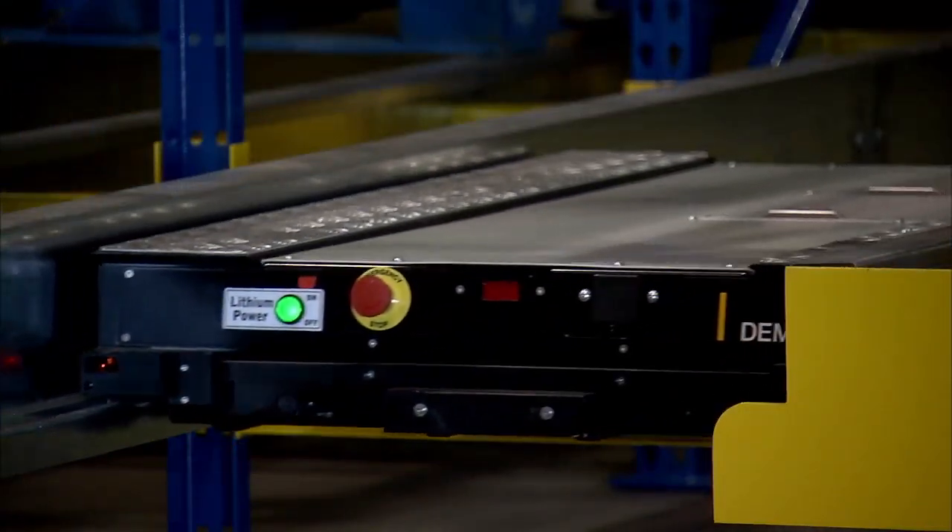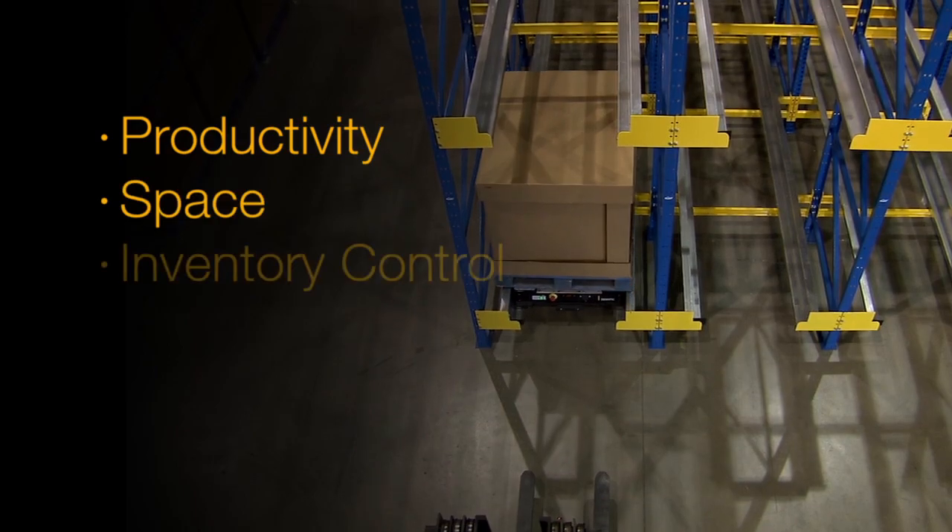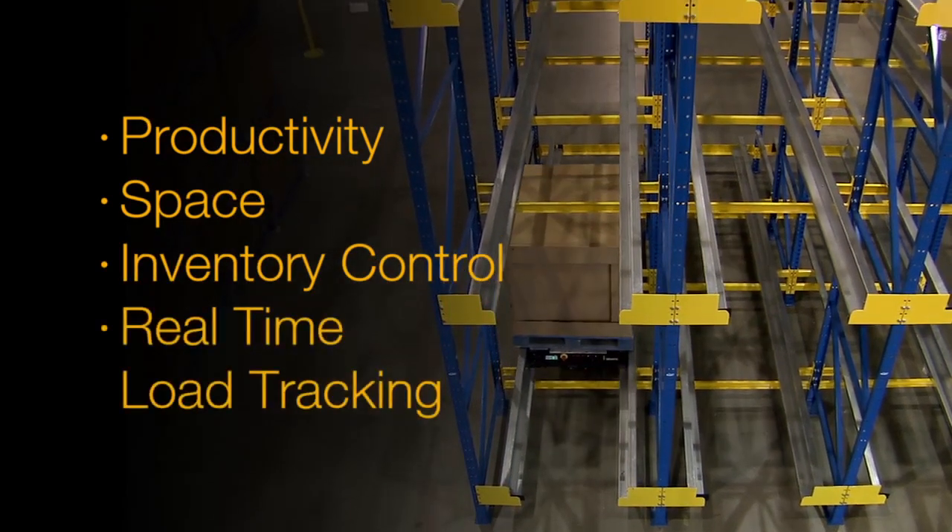This solution is a process improvement that supports gains in productivity, space utilization, inventory control, and real-time load tracking.